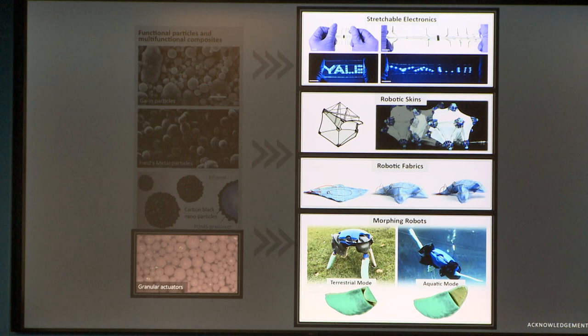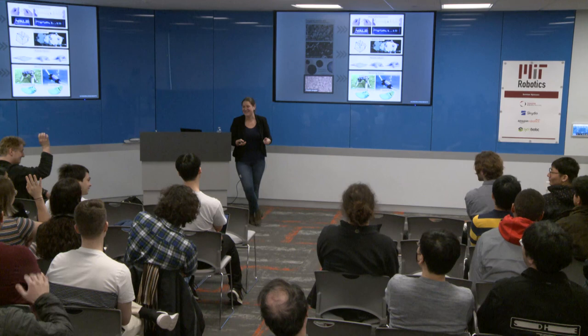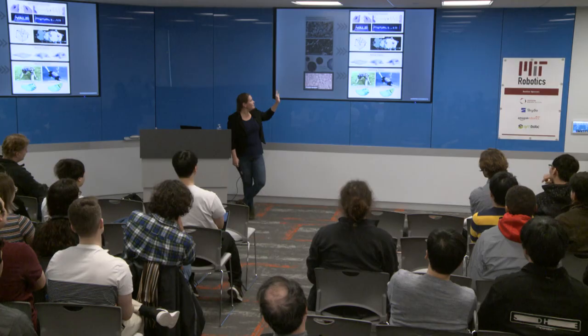Very low interest for stretchable electronics. Robotic skins got a few people. Robotic fabrics got many more — that is a winner so far. Morphing robots, the turtle robot, is probably second, and granular actuators is lowest. I definitely saw the most interest in robotic fabrics and the turtle robot, so we'll do those two topics. We'll start with robotic fabrics.